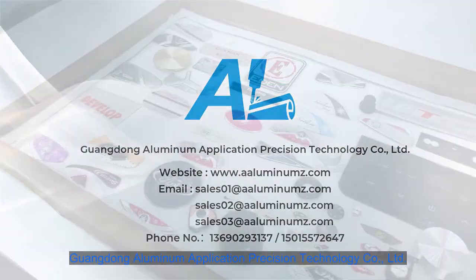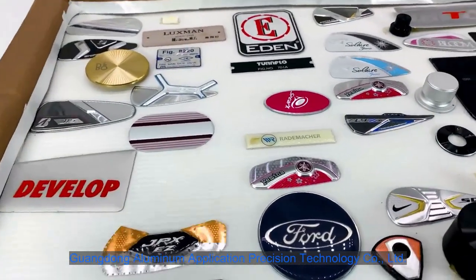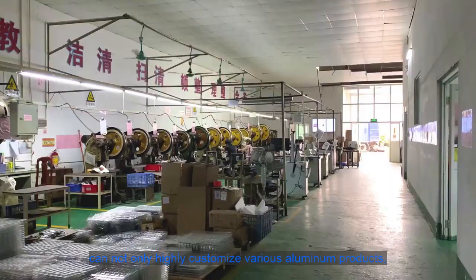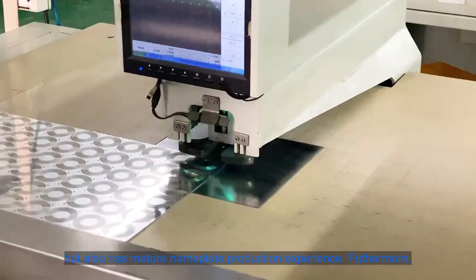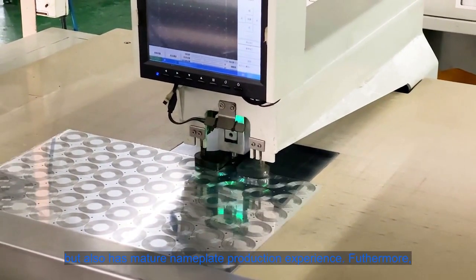Guangdong Aluminum Application Precision Technology Company, Ltd. can not only highly customize various aluminum products, but also has mature nameplate production experience.